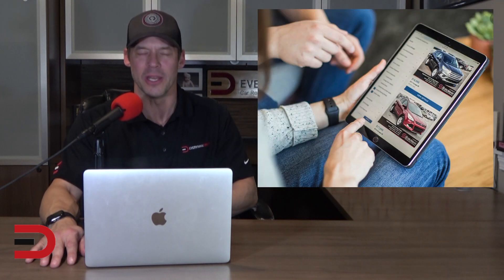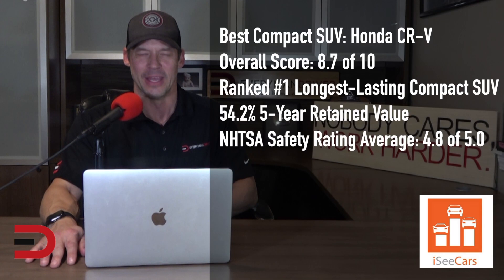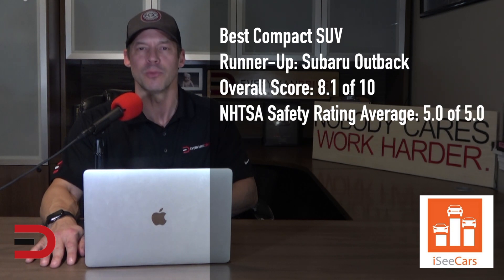These are the best used, non-luxury, and luxury SUVs across all size categories. The best used compact SUV is the Honda CR-V. The CR-V is among the best-selling vehicles in the country thanks to its demonstrated longevity, efficiency, and above-average passenger and cargo room for its class. It also boasts excellent safety scores and below-average ownership costs. The runner-up in this category is the Subaru Outback.